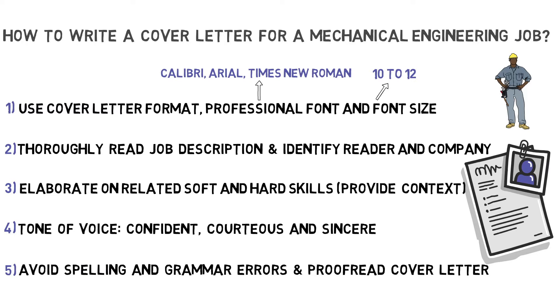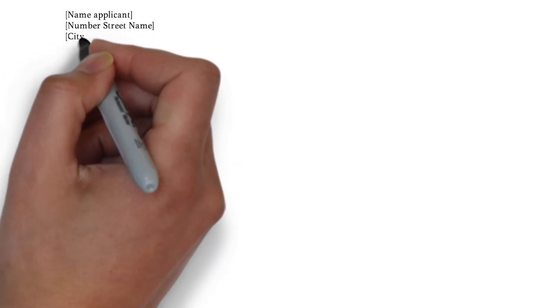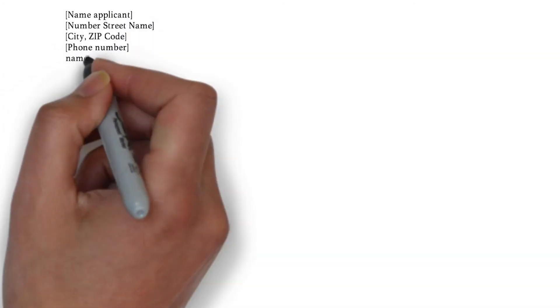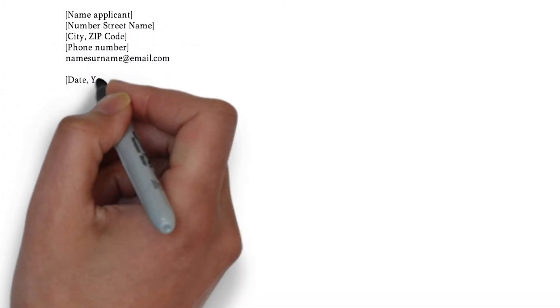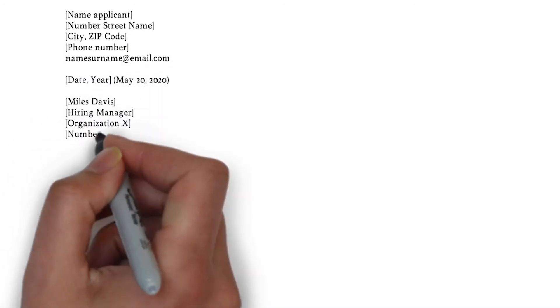Alright, these are the top five points of attention. If you have any questions so far, leave a comment down below. Now, let's continue to writing the cover letter example. You can start listing your name, surname and your current position if you have one, followed by your address and contact information. Put the date between white lines and include the addressee's name, position and company information.